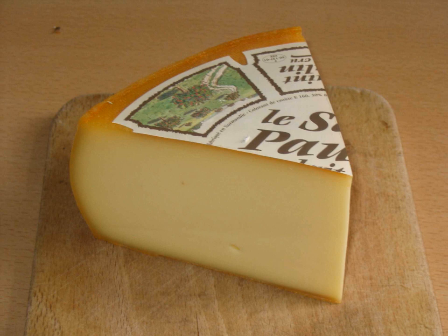St. Paulin is similar to Havarti and Esrom, and is suited to serving as a table or dessert cheese. It is often served with fruit and light wine.